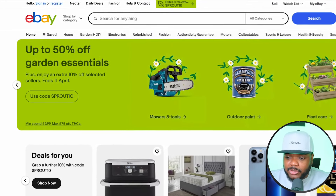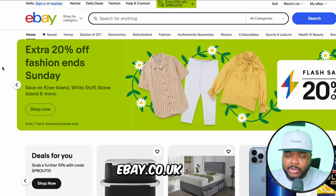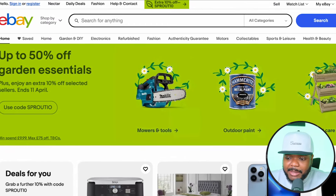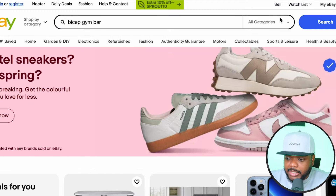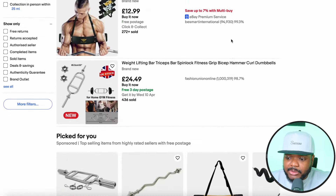First things first, you need to head over to eBay. With this method, you're going to go to ebay.co.uk and the majority of different European eBay sites. I'm on eBay right now and I'm just going to type in a random product — I'll type in 'bicep gym bar' and click on search. Straight away, we're going to be able to see all of these different results that have popped up.